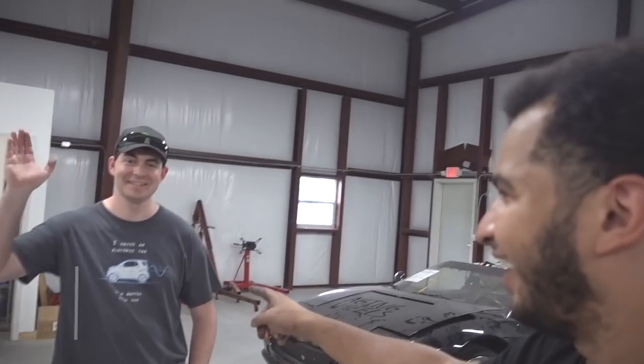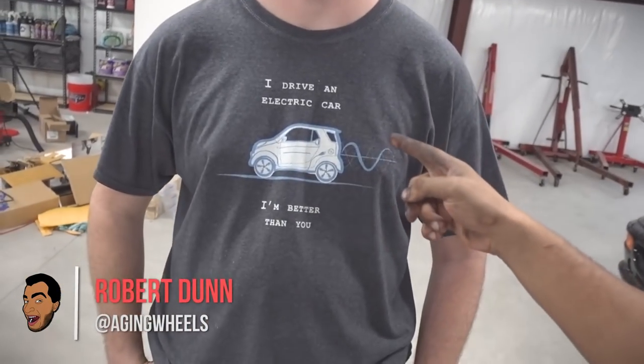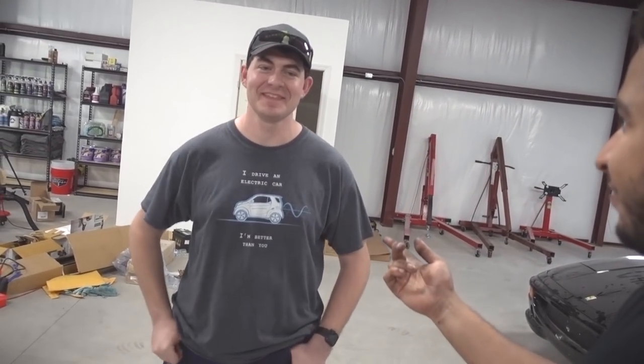First up, as far as people you guys like — this guy. You guys know him. He is Robert Dunn from Aging Wheels, and he drives an electric car. Robert comes all the way from Missouri, which he sometimes calls 'misery' because it gets cold there. It's not cold here. And he brought some gifts — well, just a few.